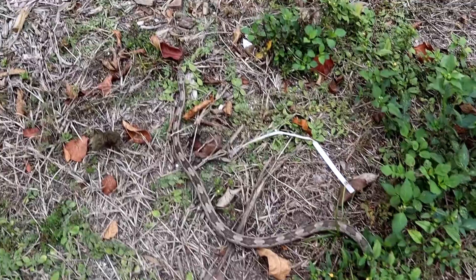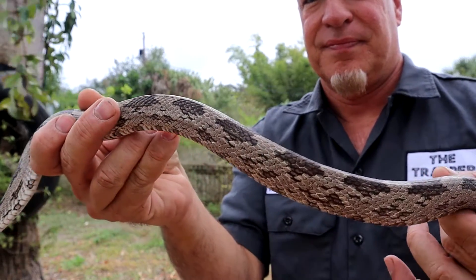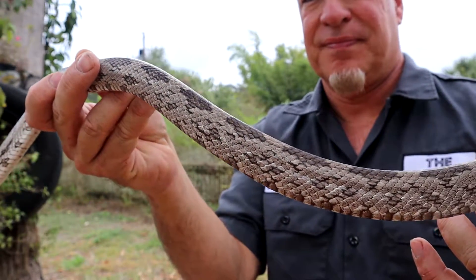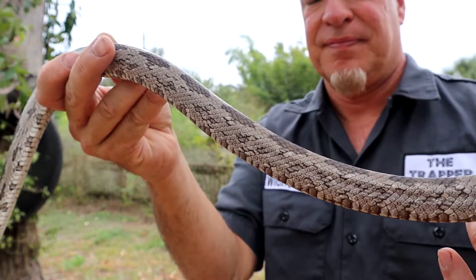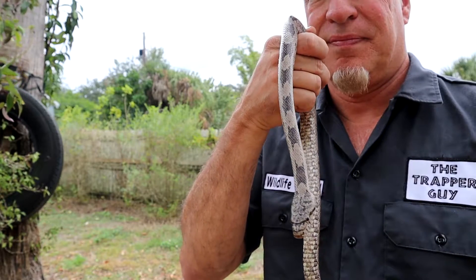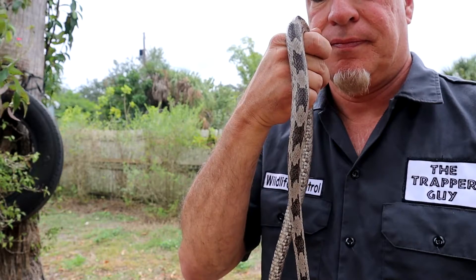So if you notice any gray rat snakes around your place, unless you have a severe phobia of snakes, you really don't need to call a person like me. I like to think of all snakes as the good guys, but rat snakes really are the good guys — they're out there eating a lot of the pests and stuff that you'd end up calling a person like me about. So go ahead and enjoy and take advantage of the fact that you have some natural pest control right in your yard. Hey everybody, thanks for watching — make sure you subscribe.